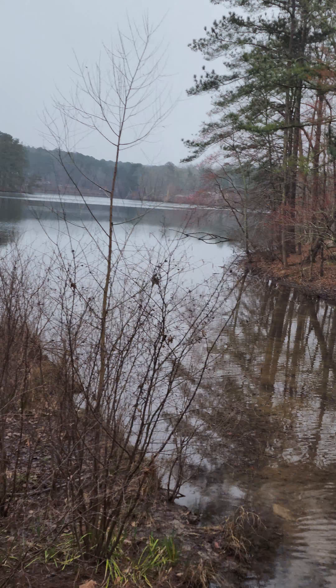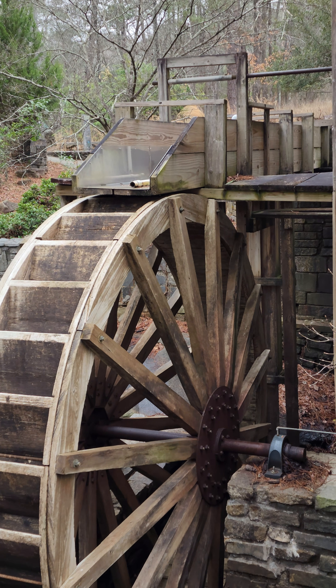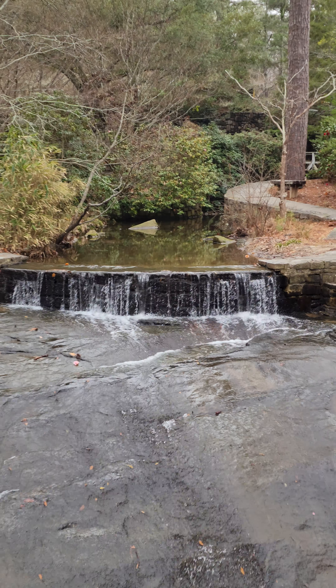Here's the East Lake. There it is. I don't think it's active anymore, obviously, but here's a little tiny waterfall for you guys to enjoy.